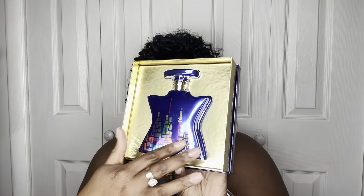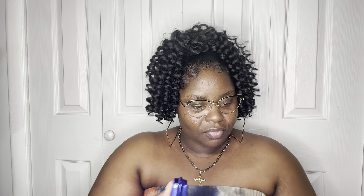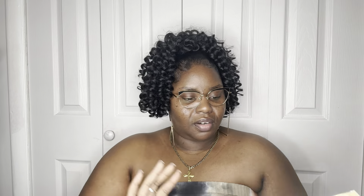Now when we open the box, we have our bottle with that same unique pattern.